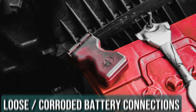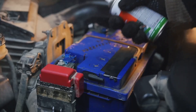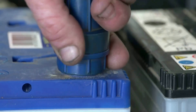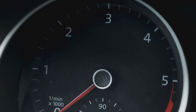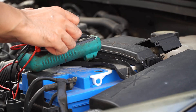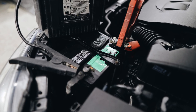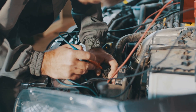Reason 8: Loose or corroded battery connections. Even if your alternator is doing its job perfectly, loose or corroded battery connections can cause trouble. When the cables and terminals aren't in good shape, the battery struggles to get a full charge, leaving you with less power than you need. Make it a habit to check the battery cables and terminals every now and then — look for any corrosion, which usually looks like a white or greenish crust, and ensure everything is snug and secure.